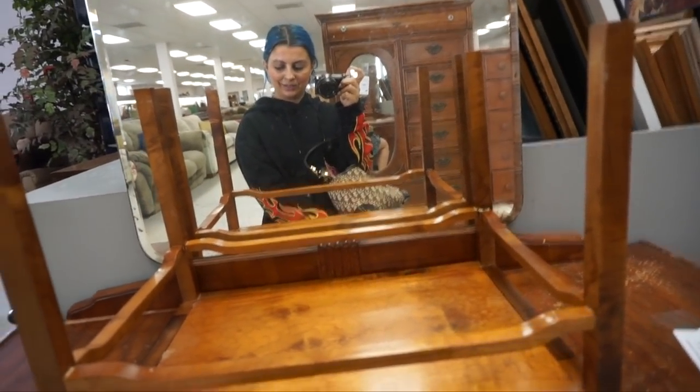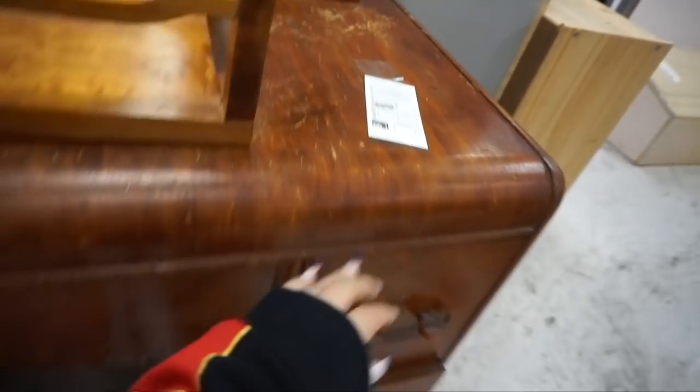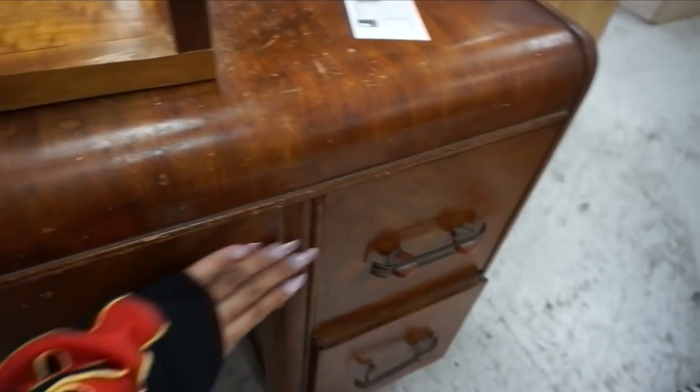I'm just sitting here looking at this vanity. This is pretty cute — it's $50 and it comes with a big mirror. You could easily DIY this with some lights, but the chair is what got me. Can we talk about this bright red chair? It's $20 and the bottom is a pretty little gold.